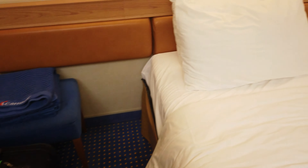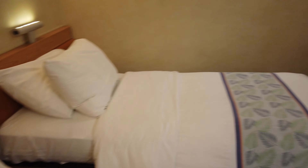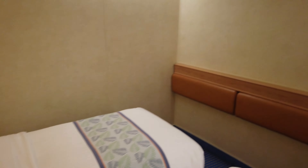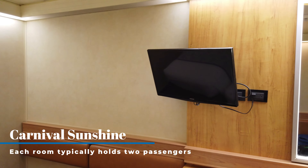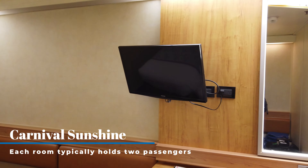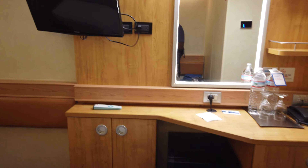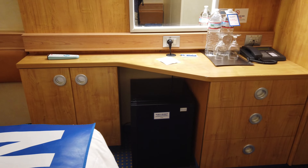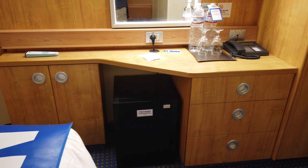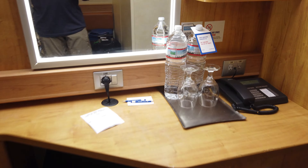I'm going to take you around all the amenities this room has to offer. There are three things I want to point out. First, there are no windows, which means there's no natural sunlight to wake you up. There's also no alarm clock, so you'll have to bring your own. Also, those bottles of water you see right there are $4 a bottle — don't touch them. Put them in the closet so you don't accidentally use them.